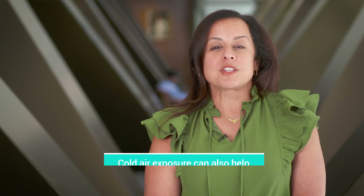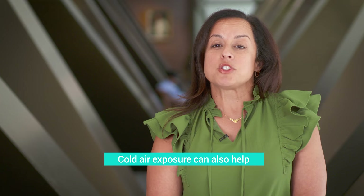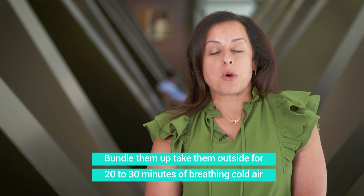That can also be followed up by cold air exposure. Yes, cold air exposure has been studied and shown to help with the symptoms of croup. Make sure they're warm and bundled up, and take them outside. About 30 minutes of cold air exposure helps with croup symptoms.